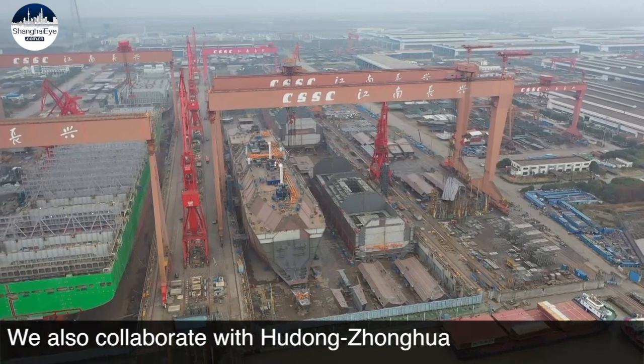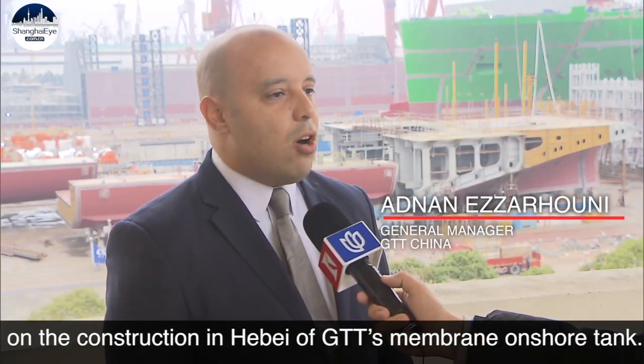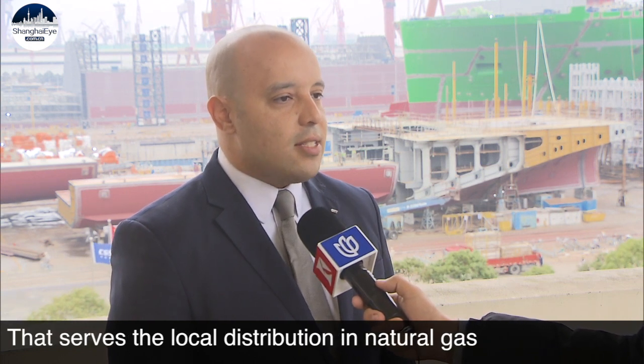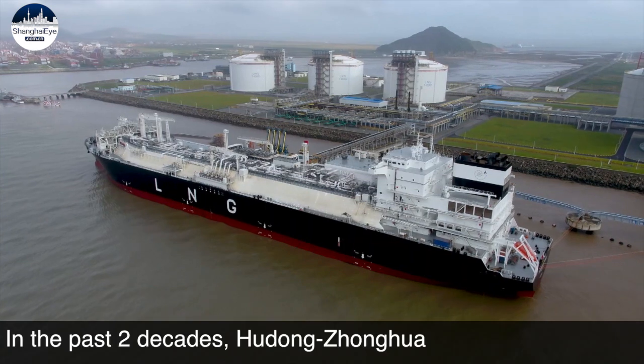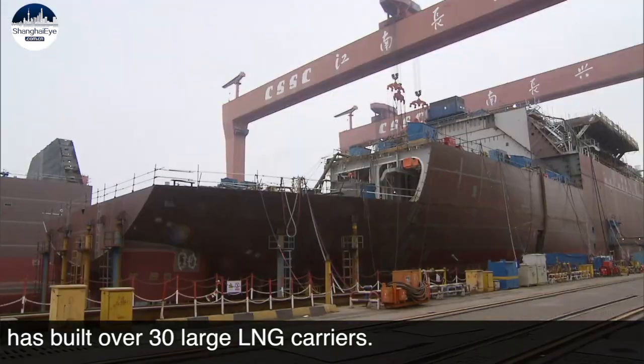We also collaborate with Hudong Zhonghua on the construction in Hebei of a GTT membrane onshore tank that serves local natural gas distribution instead of using coal. In the past two decades, Hudong Zhonghua has built over 30 large LNG carriers.